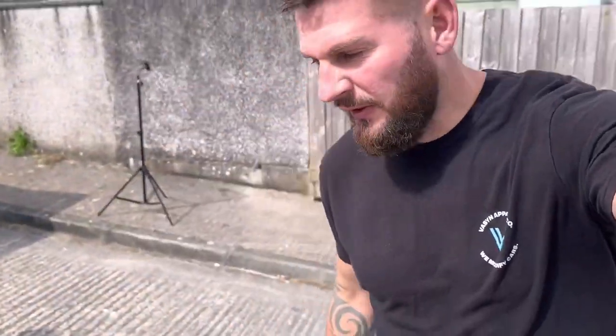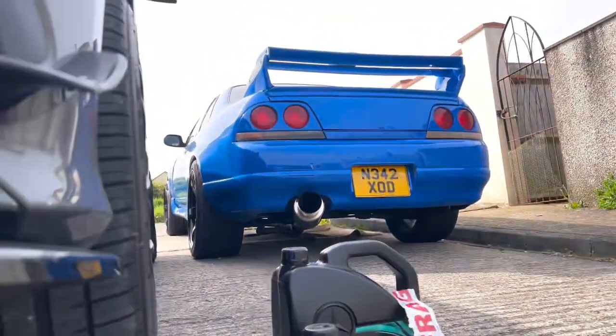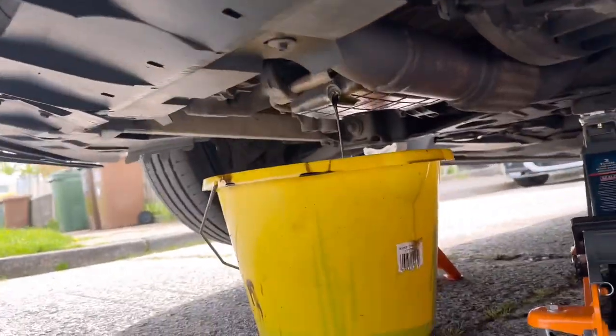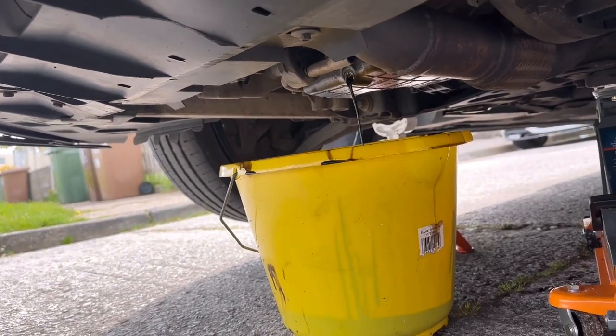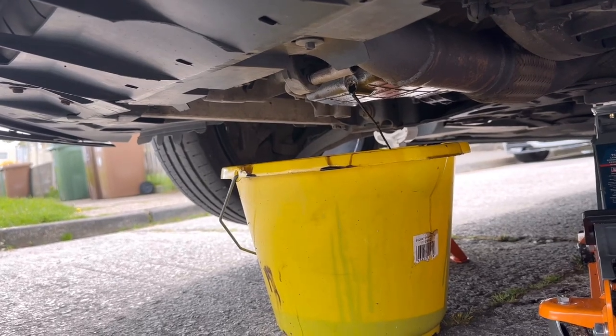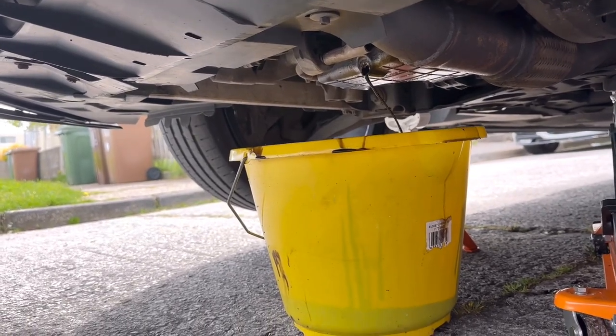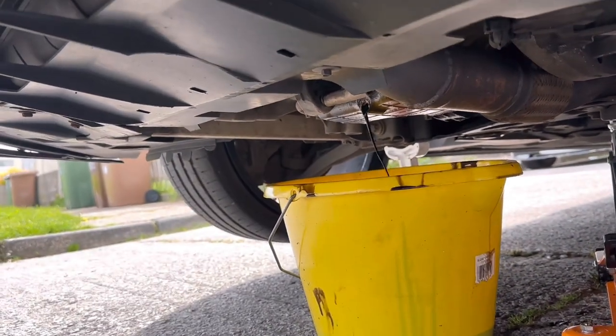I'm usually really good with servicing this thing — I normally do it every 5,000 miles — but because of the skyline, the money pit, time pit, everything, we've neglected this one. But there will be more coming to this car if you subscribe. For the A45, I normally only play with the skylines — I apologize — but we'll get to it.